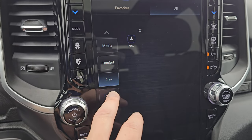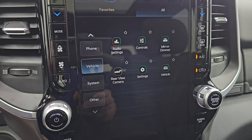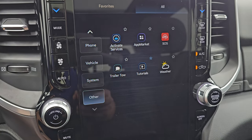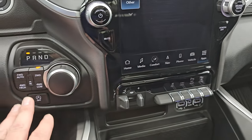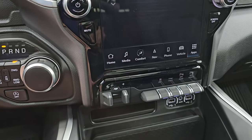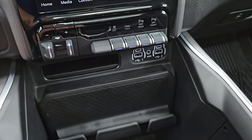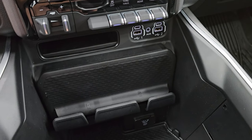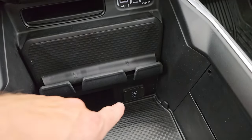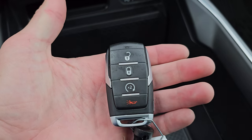Heated seats, heated steering wheel, navigation, Android Auto, Apple CarPlay — which I believe on the Uconnect 5 system is wireless. Here is your push-button 4-wheel drive, your 8-speed automatic transmission, and it does have start-stop capabilities. There's a factory brake controller, stability control, tow/haul, and front and rear parking sensors you can turn off and on. You also get two USBs, two USB-Cs, and an AUX jack. You get a cell phone holder and a 115-volt 400-watt plug-in outlet.